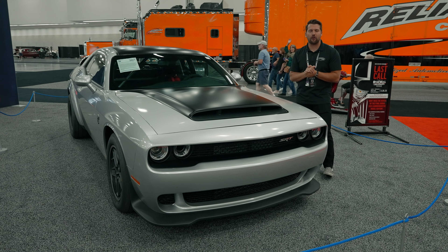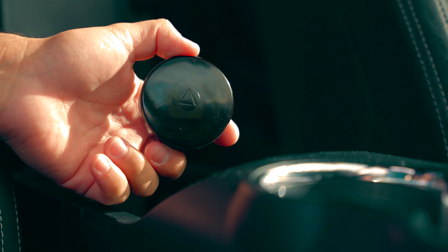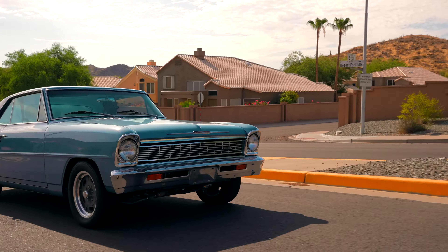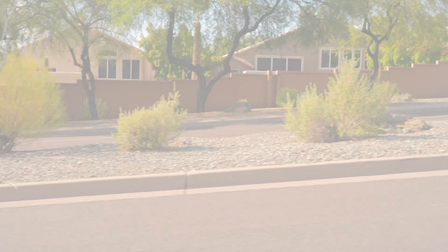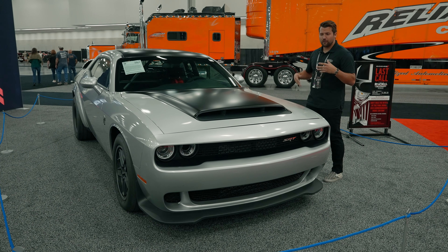Before we start going through the details of this car, a quick word from our sponsor. Today's video is sponsored by Landair C — keep tabs on all your valuable assets from the palm of your hand. Remember, with Landair C, theft is temporary. Visit LandairC.com to order your Landair C GPS unit for your classic vehicle.